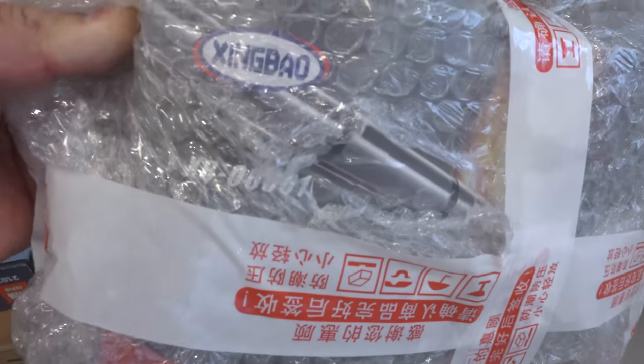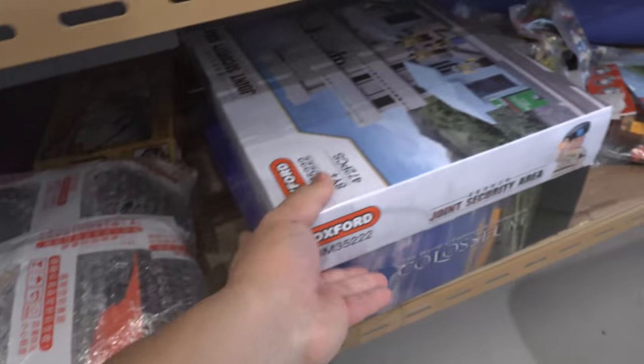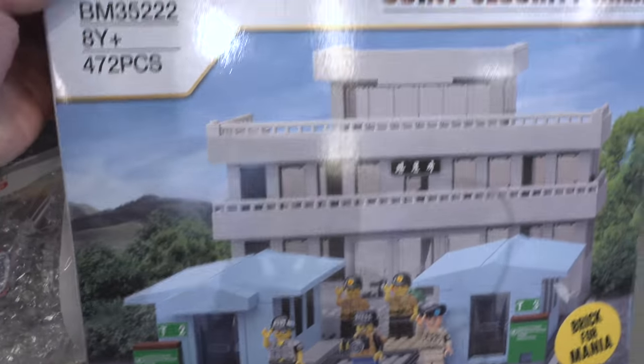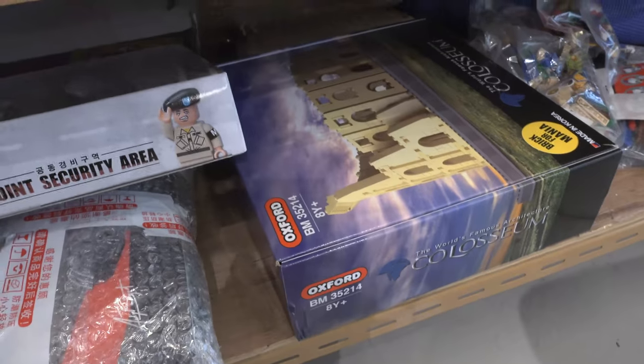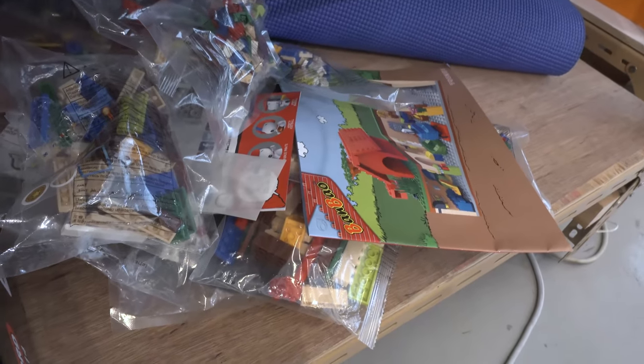One of you asked for the T92 tank — this is it. This is Zing Bao's XB06001. This is the Oxford Block Demilitarized Zone, Joint Security Area — I'll get to that later. I've got the Coliseum too. And there's the Ban Bao Peanuts — there's another one. I ordered that for myself. So as you can see, I've got so many things to build.